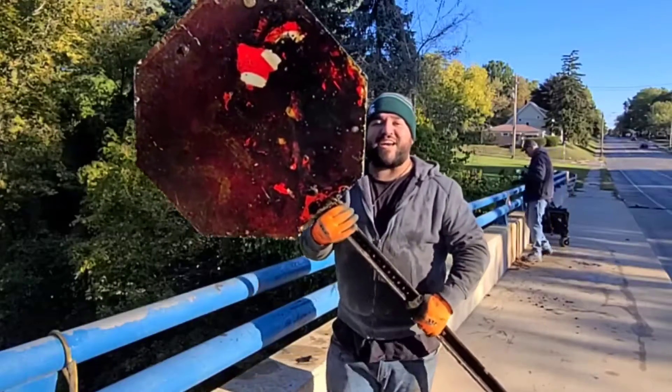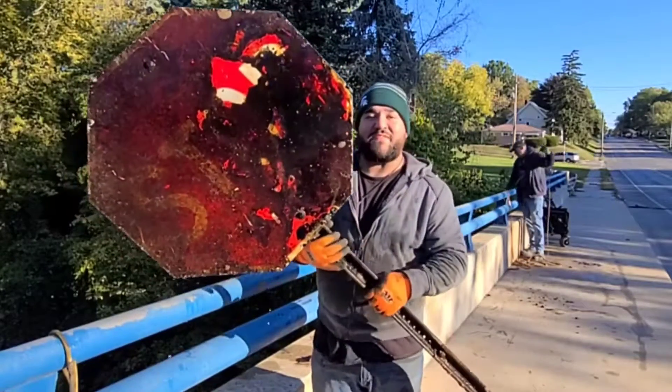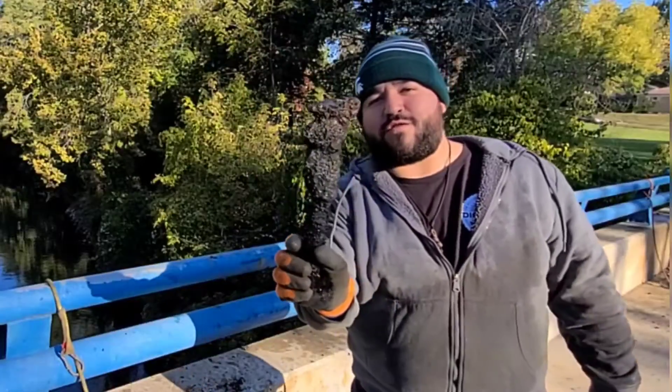Check that out guys, I got a full freaking stop sign. I've never found one with the sign still on it. Man, that is freaking cool. And I got a forged wrench.